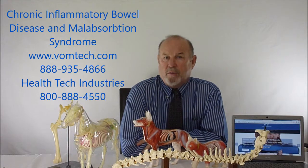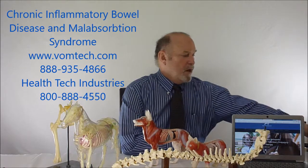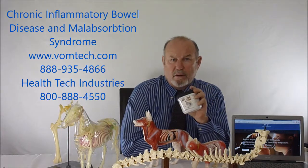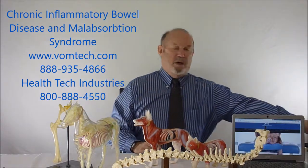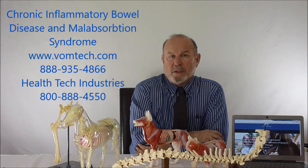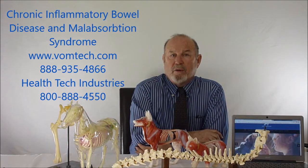We'll show you how to do it, why it works, and how to apply it in your practice for free. Although this sounds like a used car salesman promotion, we would have you consider using this particular product. I don't sell this product — it is sold by Health Tech Industries — and it solves a huge amount of problems, which is why we recommend it. I'm Dr. Inman. This has been about chronic inflammatory bowel disease and malabsorption syndrome. Thank you, and have a great day.